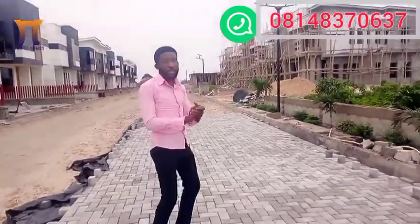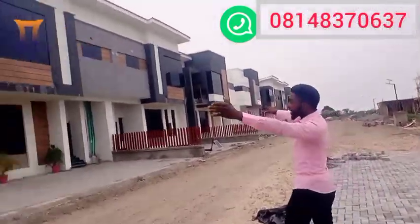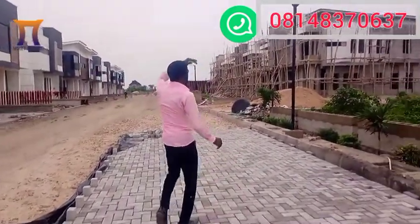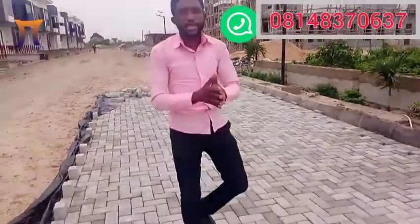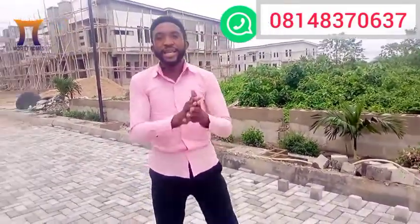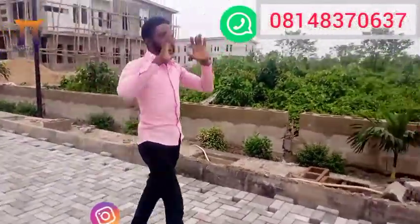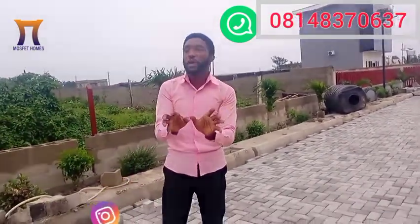That's my specialty — selling properties out very fast. These are properties where clients have invested and trusted the organization with their hard-earned money, because we bring what is real and legit. From here down to the back, you will see that a new face is actually coming into the estate — and that's what we are proclaiming to you.